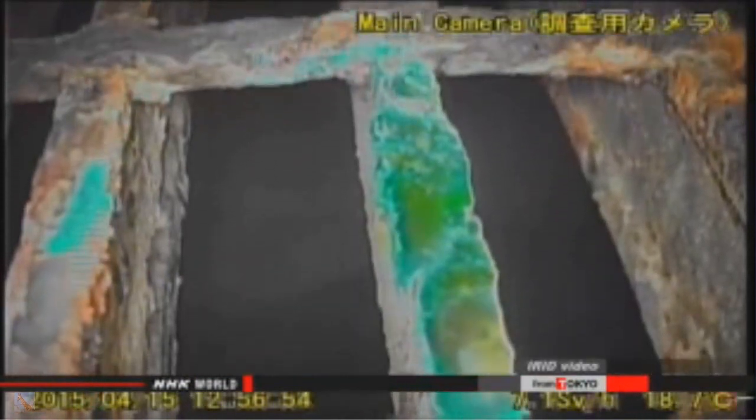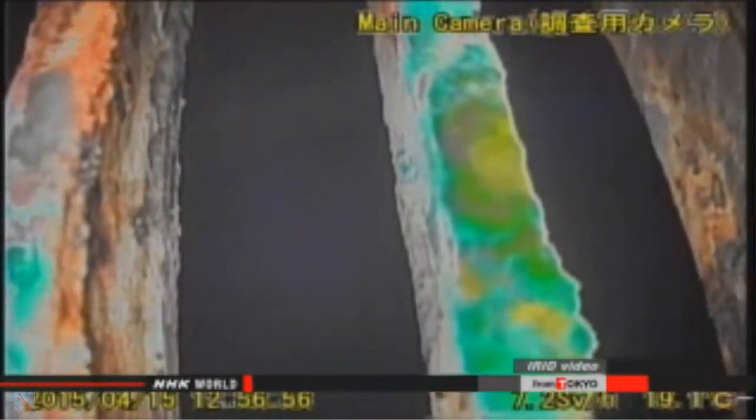This is video taken by the robot. The camera looks down through slits in the floor of the passageway. The black section is the water — it's reflecting light from the robot. Judging from the reflection, the water surface appears to be about 2.8 meters above the bottom of the vessel. This tallies with the results of past readings.